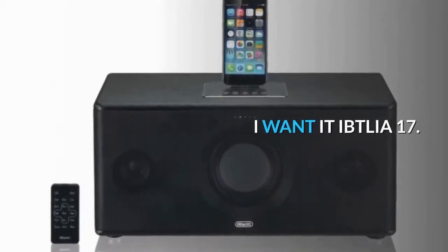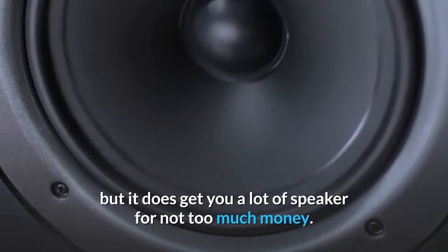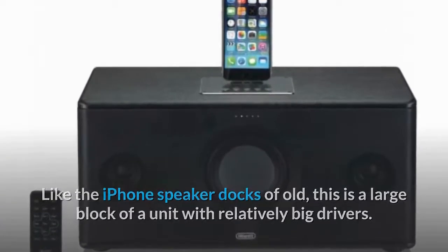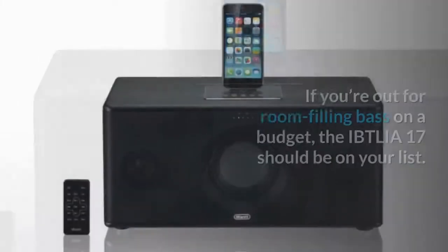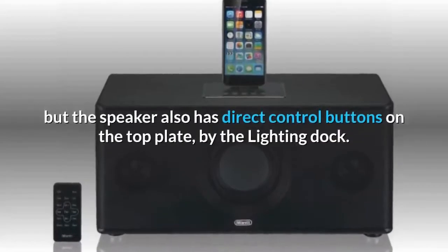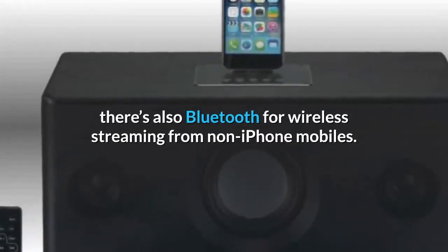iWant IBT LIA 17. Here's one for those who live in the UK. The iWant IBT LIA 17 isn't subtle or immensely refined, but it does get you a lot of speaker for not too much money. Like the iPhone speaker docks of old, this is a large block of a unit with relatively big drivers. There are mid and treble drivers to each side and a dedicated subwoofer in the center with two bass ports. If you're out for room-filling bass on a budget, the IBT LIA 17 should be on your list. There's a remote control in the box, but the speaker also has direct control buttons on the top plate by the lightning dock. There's also Bluetooth for wireless streaming from non-iPhone mobiles.